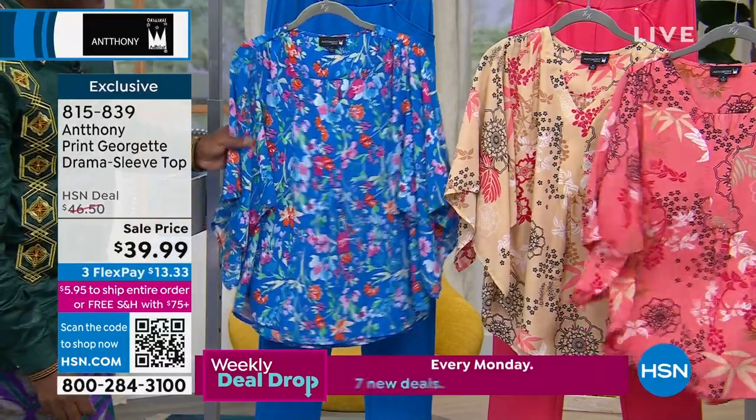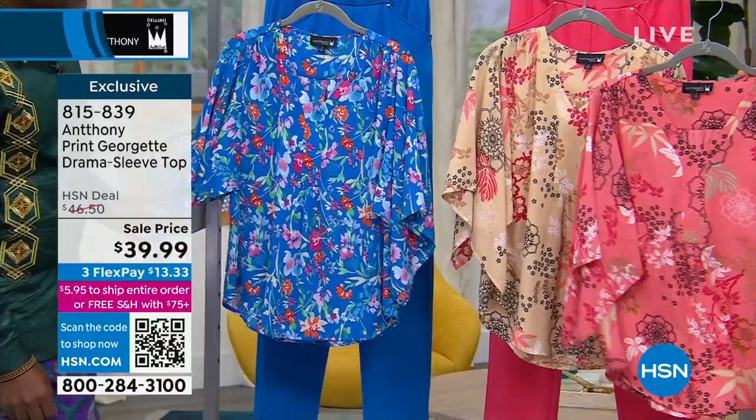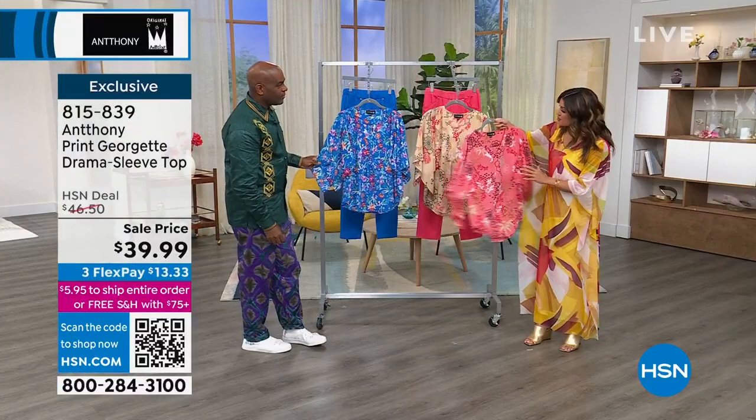It's gorgeous. Sale price $39.99 — it is a Georgette drama sleeve top, but true to your design, it's going to be flattering, easy to wear. It's the lowest price we've ever done.